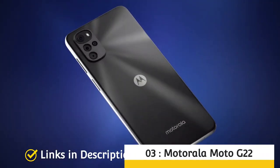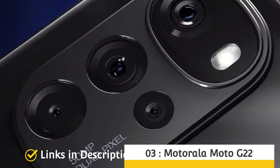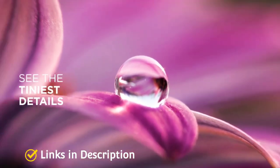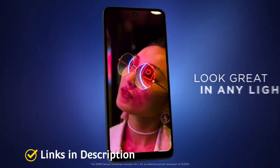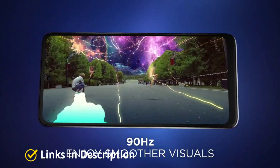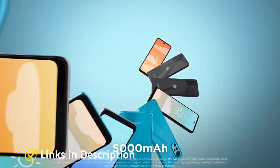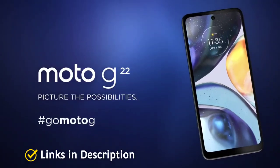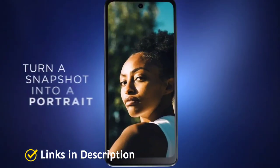Number 3: Moto G22. Launched in March 2022, this is one more amazing low-budget Moto phone. The phone comes with a 6.53-inch display with HD resolution and a 90Hz refresh rate. It is powered by the MediaTek Helio G37 chipset coupled with 4GB of RAM and 64GB of internal storage. It runs Android 12 software and packs a huge 5000mAh battery with fast charging support. The Moto G22 on the rear packs a quad rear camera system comprising a 50MP primary camera plus 8MP, 2MP, and 2MP additional sensors.